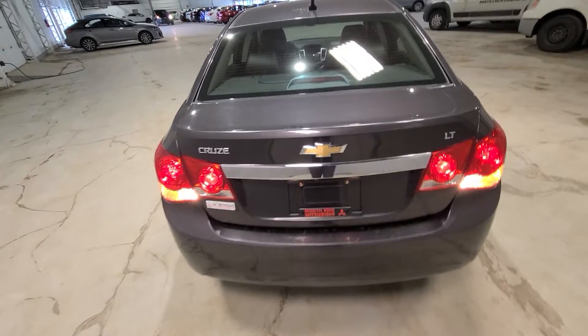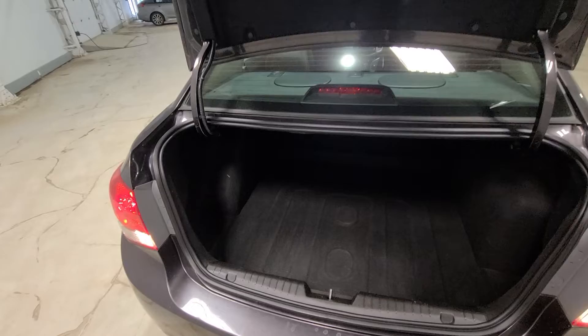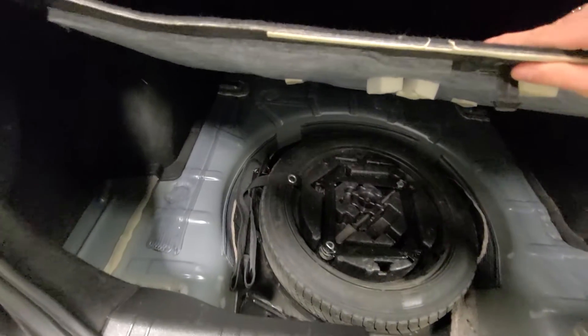From the rear section of the vehicle, with a quick button press on your key fob, we have your rear cargo section with an extra cargo mat, as well as your spare tire with jack all ready to go in case you need it.